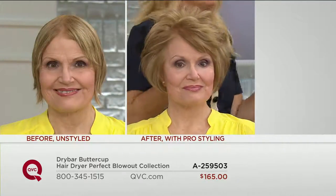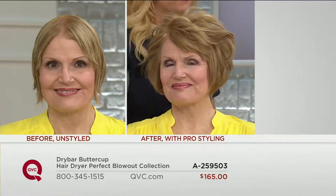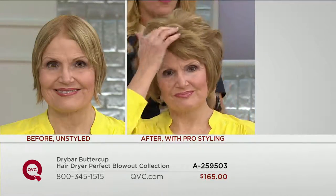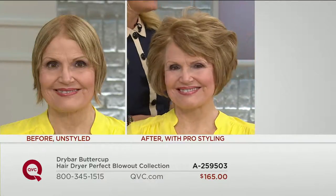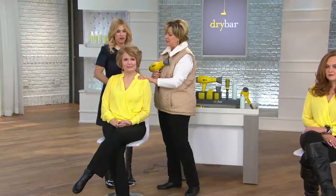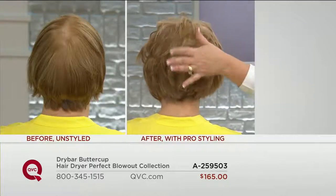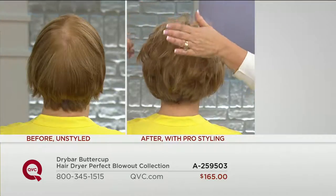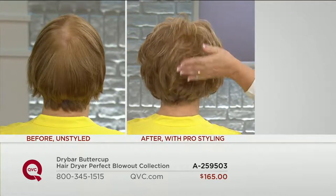We are using these rollers, this dryer, this hairspray. We're doing 100,000 blowouts a month. Women are coming over and over again because they want this kind of hair. And now if you don't have a Dry Bar near you, you can take it home. She's got very fine hair — you can see spots you can see through — but because she popped those Velcro rollers in, they're gone.